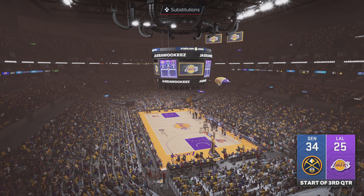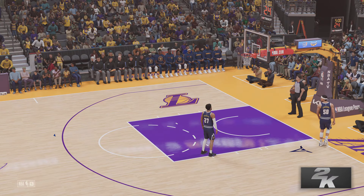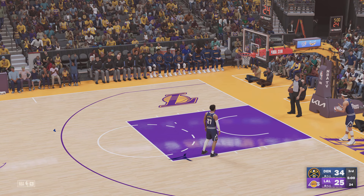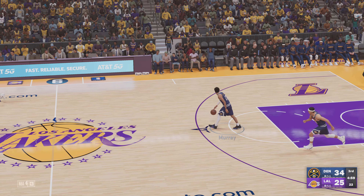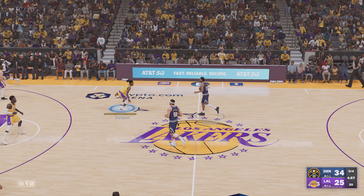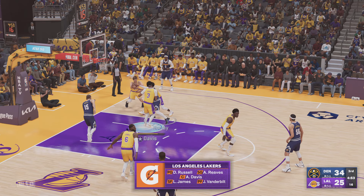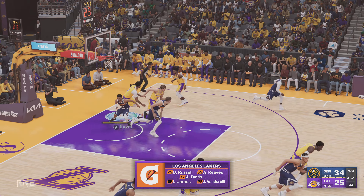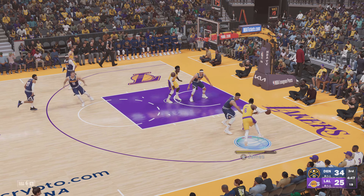We hope you've enjoyed the broadcast thus far — we're halfway through the game. Denver has gone 7-of-13 from downtown so far. We've got Davis, Jared Vanderbilt out there with LeBron James, then D'Angelo Russell, and Reeves in at the two-guard spot — that's who's in the game for the Lakers.